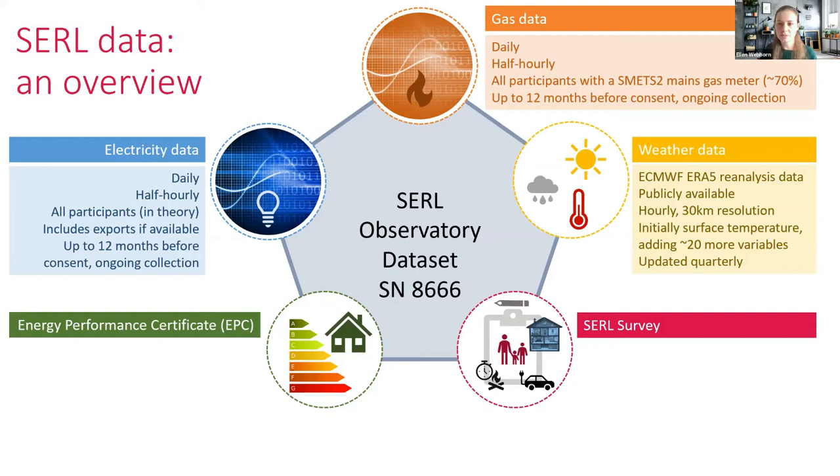The weather data is from the ECMWF ERA5 reanalysis, which is modeled based on readings. It's publicly available with hourly reading resolution at 30 kilometre spatial resolution. Initially we were just providing surface temperature, but in the next data release we'll be providing up to around 20 more variables. That dataset is a little bit behind the others because it's released quarterly.